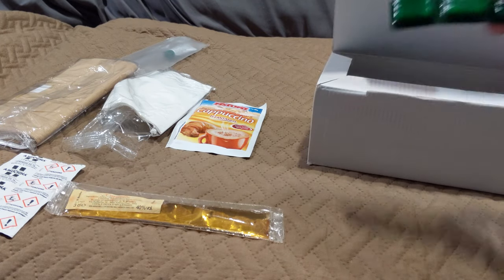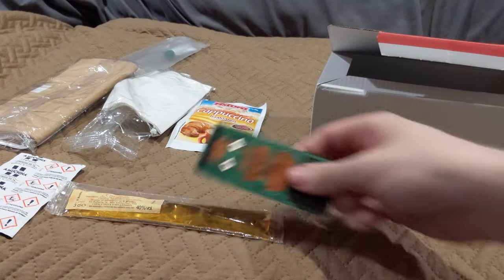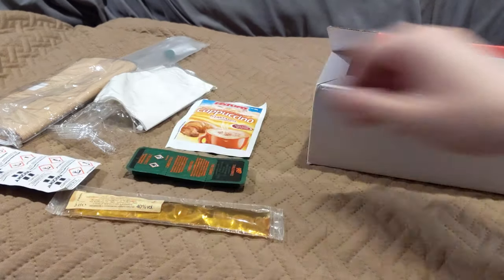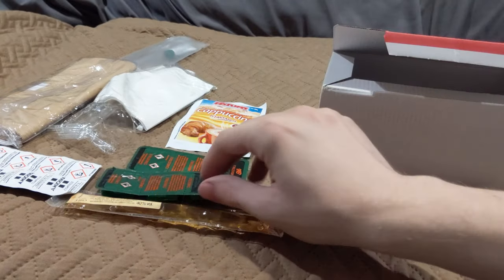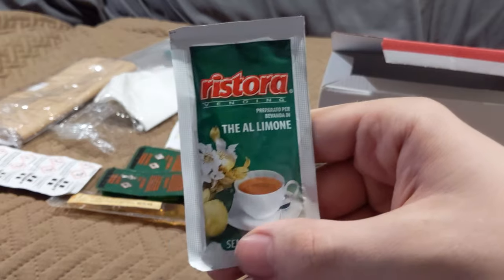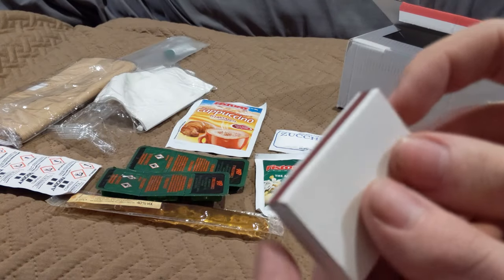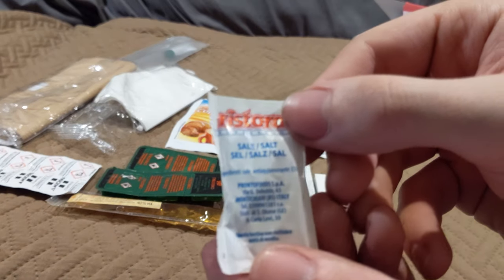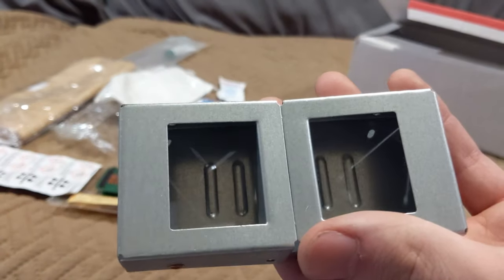These are the fuel tablets. Six fuel tablets. That would be the tea product, I believe that is sugar, a box of matches, and just a little pack of salt.